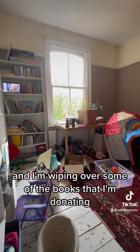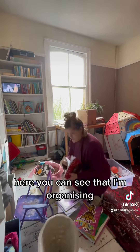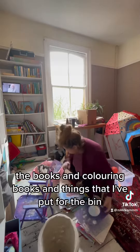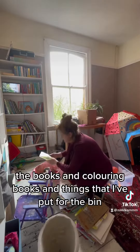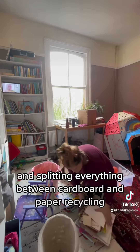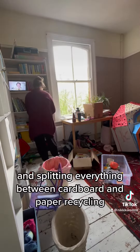I'm wiping over some of the books that I'm donating. Here you can see I'm organising the books, colouring books, and things I've put for the bin. I'm splitting everything between cardboard and paper recycling, so they're gone now.